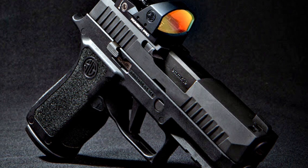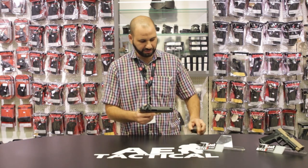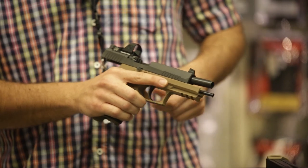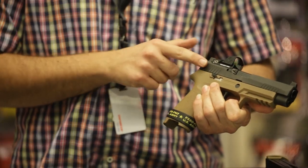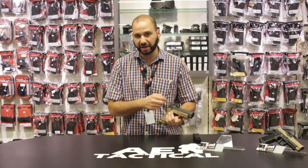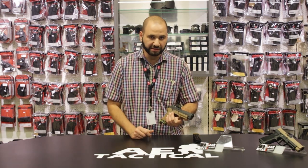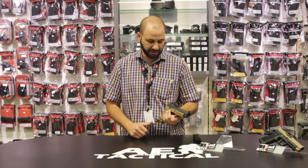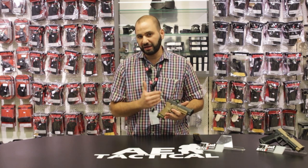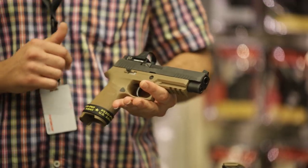We have this Sig pistol equipped with a Red Dot Optic. First order of business: magazine's out, slide locked back, and we have a clear firearm accordingly. This pistol is equipped with a Red Dot Optic, which projects on a single window a red dot that is used for placement by the user on the target, allowing a degree of accuracy to be had by the user.